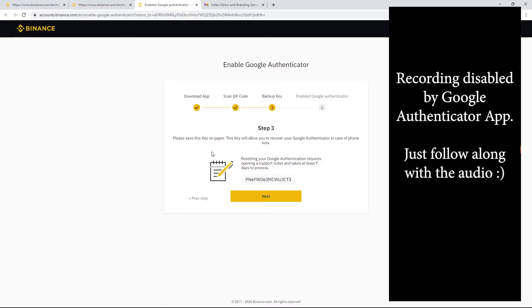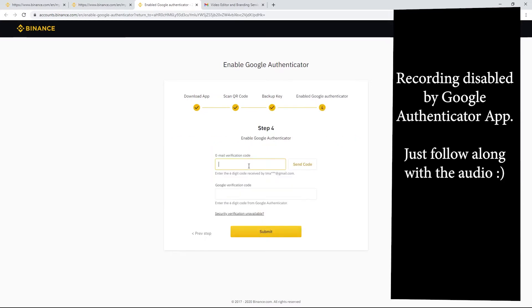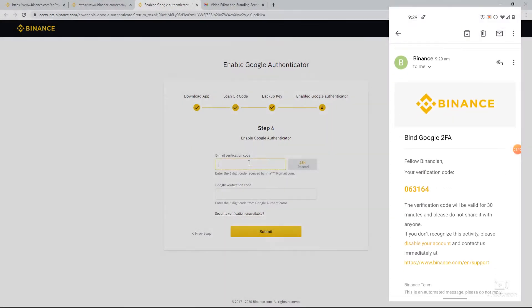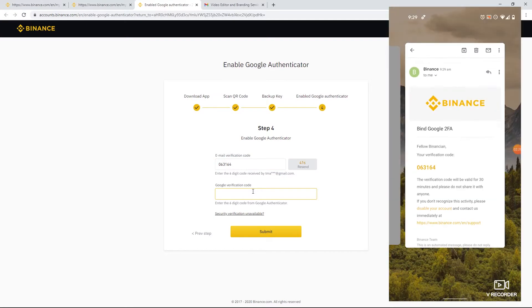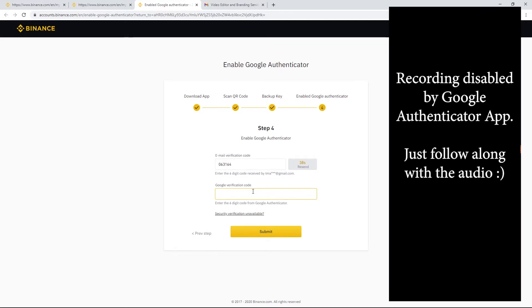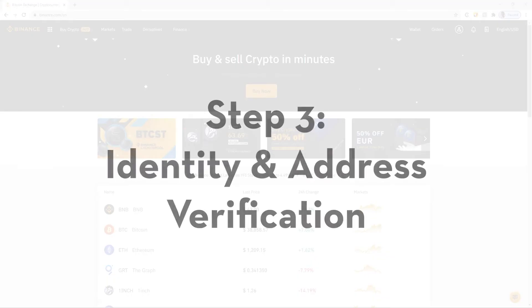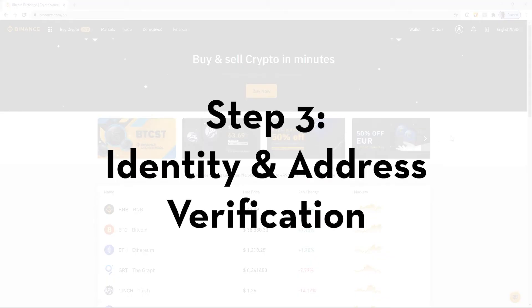Open your email and hit Send Code. Within a couple of seconds you'll receive an email from Binance. Go back to your Google Authenticator app and enter the two-factor authentication code. That's it — two-factor authentication setup is complete.